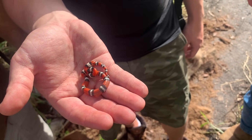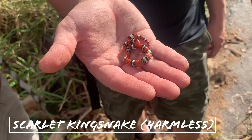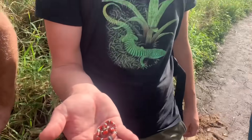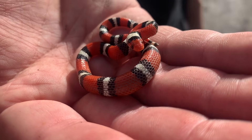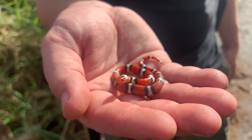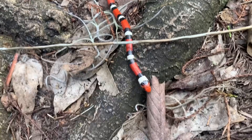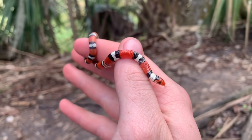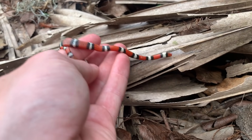It took us basically the better part of the last three hours to find what we were looking for, and we still haven't found a pygmy rattlesnake — but this is even better, even harder to find: a scarlet king snake, little juvenile, found by Ben. Beautiful little scarlet king and the first Lampropeltis of 2020! He's grumpy, he's chasing you — all right little buddy, stay safe out there.